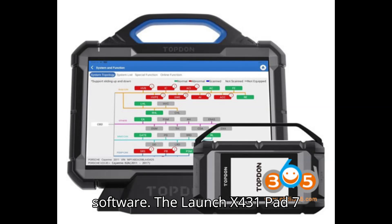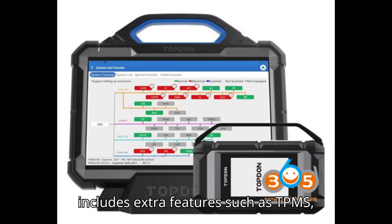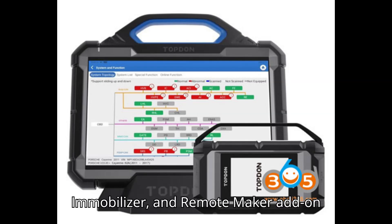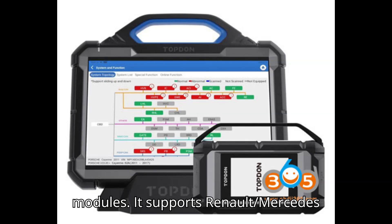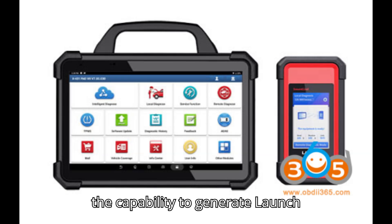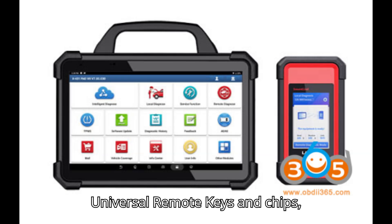The Launch X431 Pad 7 includes extra features such as TPMS (tire pressure monitoring system), iMMO (immobilizer), and remote maker add-on modules. It supports Renault/Mercedes Gateway, comes with the CarSet Pro database including a license, and has the capability to generate Launch universal remote keys and chips.